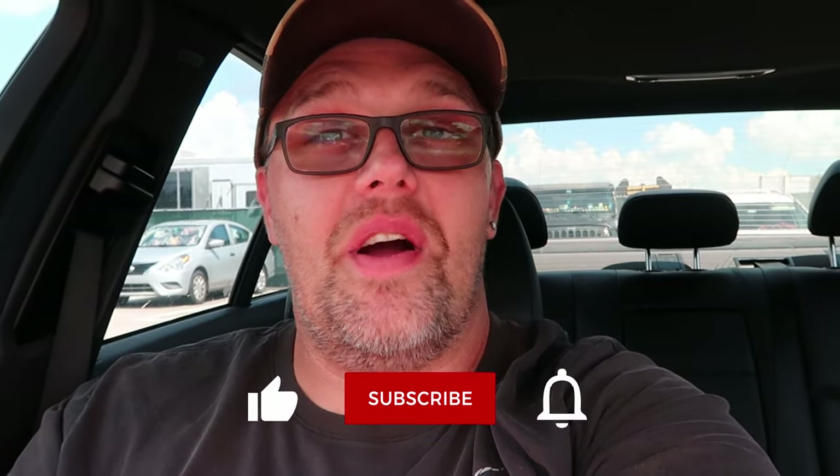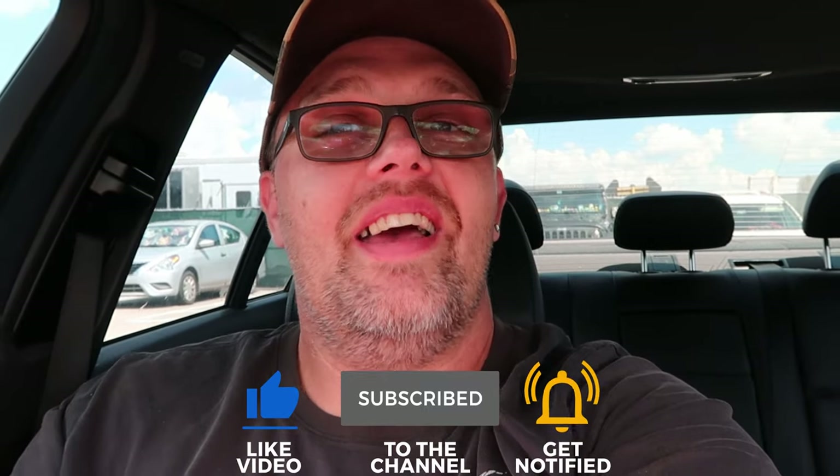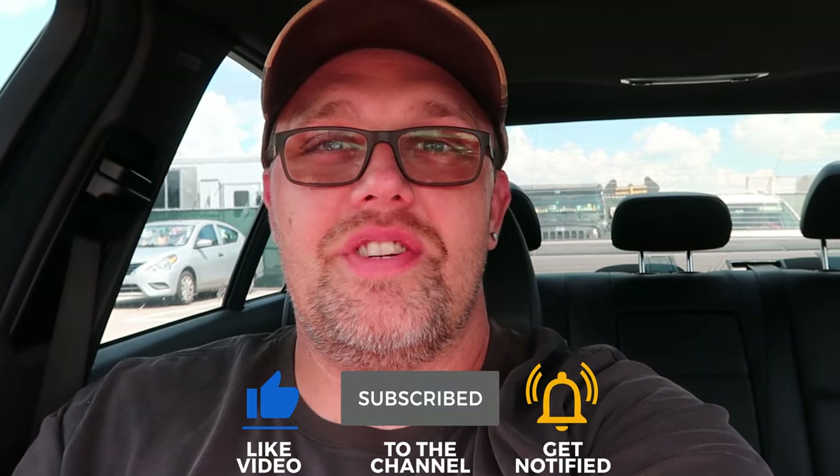You never know what you're going to find over there on that side. If you would subscribe and click the bell notification so you're aware of future uploads and live streams, we would greatly appreciate it.